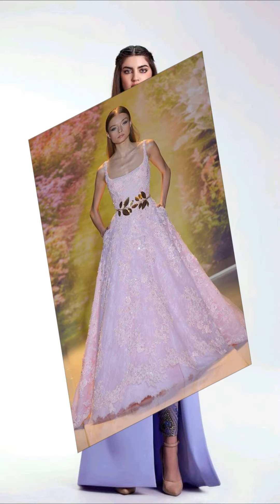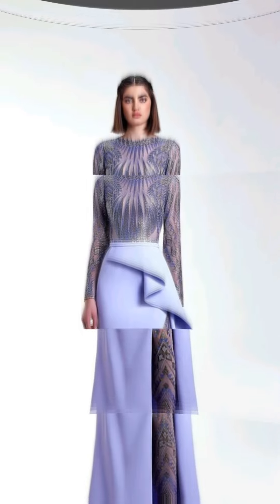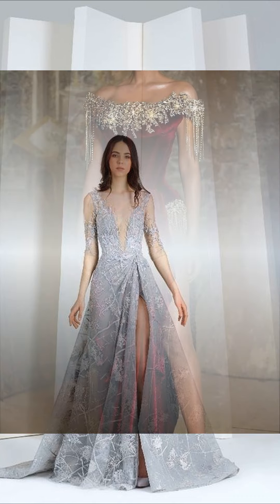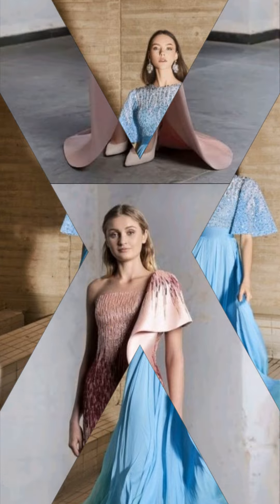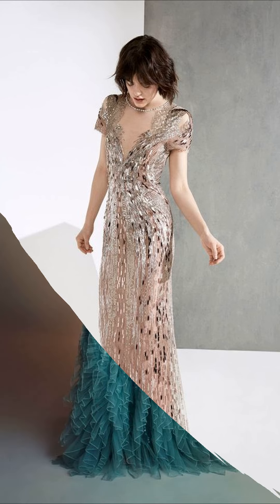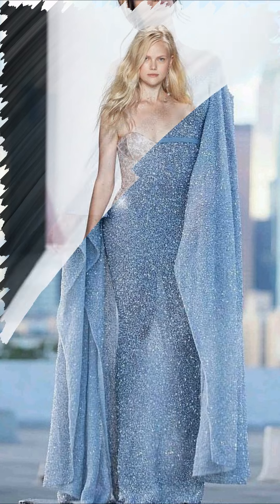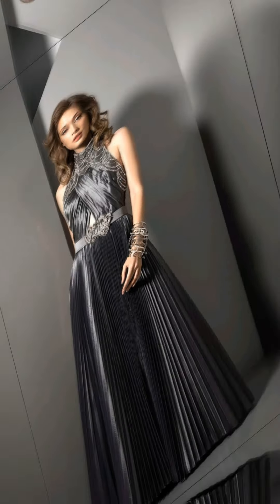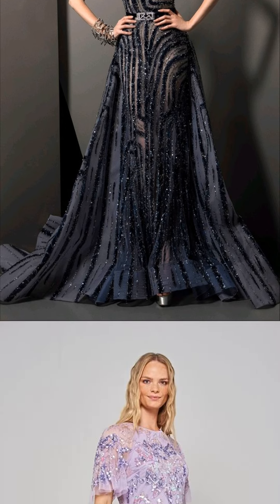Now get ready for some glamour. These dresses are all about making a statement. They are fancy, luxurious, and designed to grab everyone's attention. With fancy fabrics and eye-catching details, you will shine like a star in these dresses.